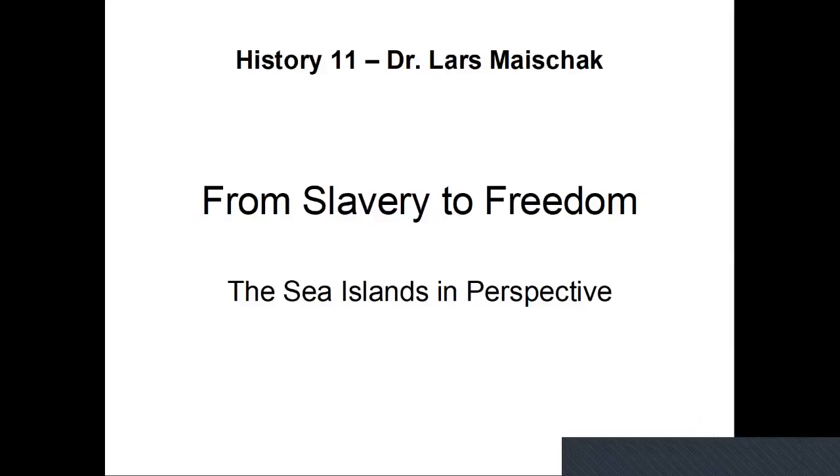Hello. I want to give you a lecture that is fairly narrowly focused this week, because it's an important moment that defines race relations and the status of African Americans in American society to this day.